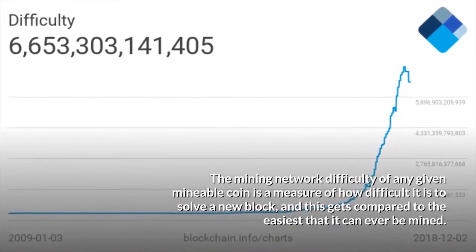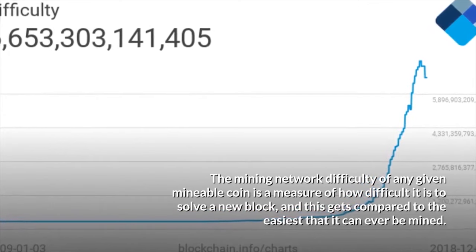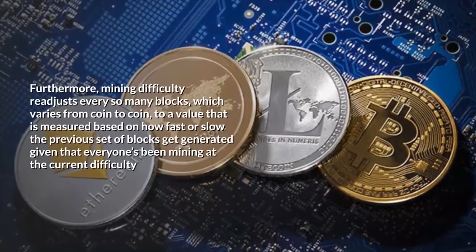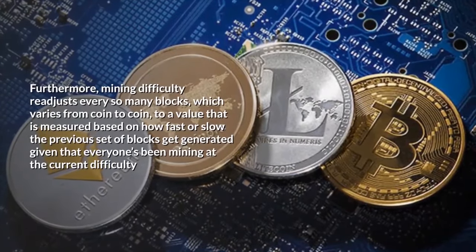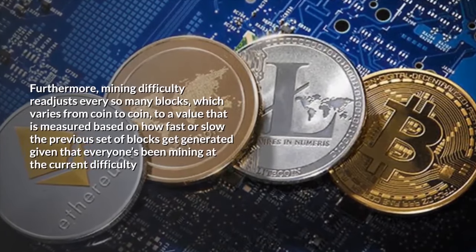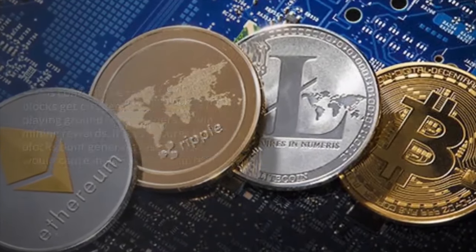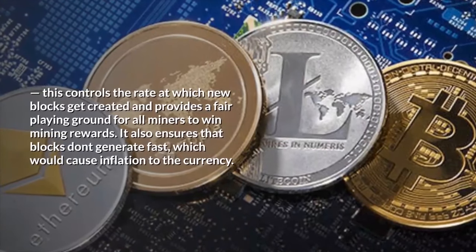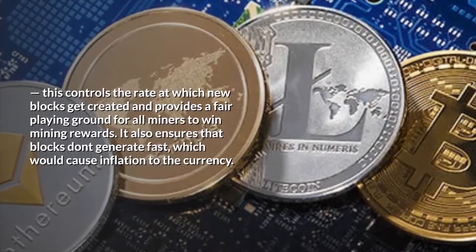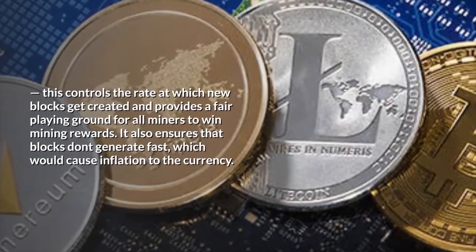The mining network difficulty of any given mineable coin is a measure of how difficult it is to solve a new block, compared to the easiest that it can ever be mined. Mining difficulty readjusts every so many blocks — which varies from coin to coin — based on how fast or slow the previous set of blocks were generated. This controls the rate at which new blocks get created, provides a fair playing ground for all miners to win rewards, and ensures that blocks don't generate too fast, which would cause inflation to the currency.